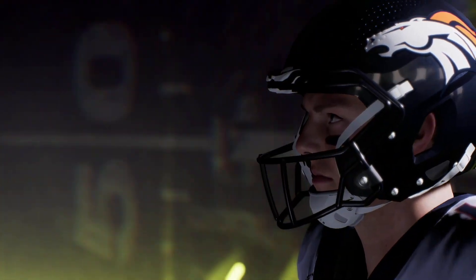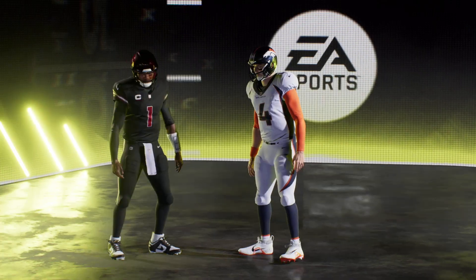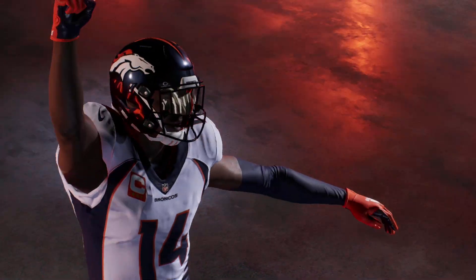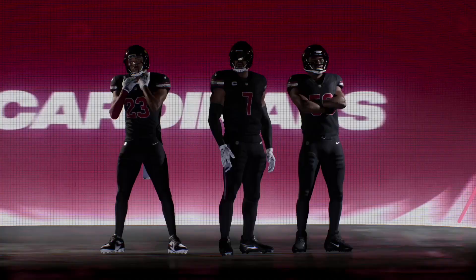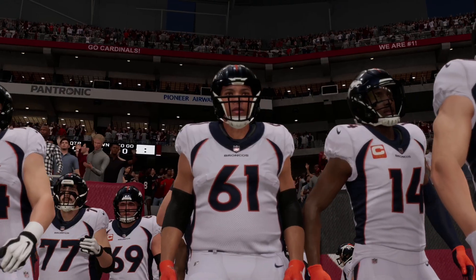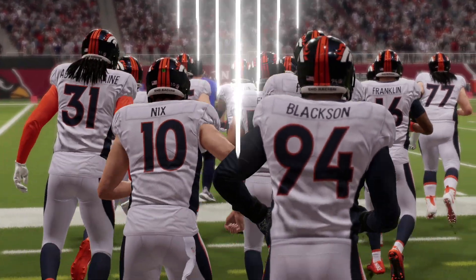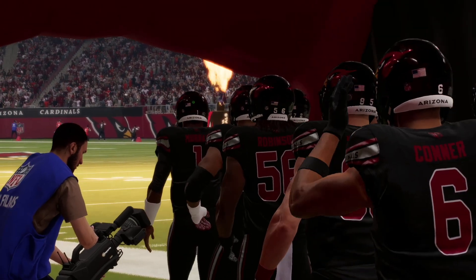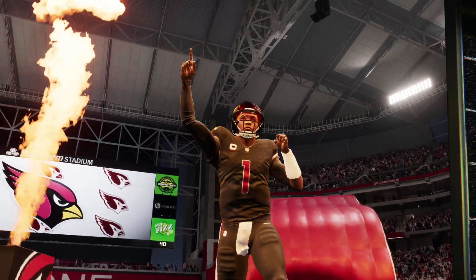Welcome to week one of the NFL preseason where the rookies of today hope to become the stars of tomorrow. It's the Broncos and the Cardinals on EA Sports. We find ourselves at the home of the world's first retractable natural grass field as you get a look inside State Farm Stadium in Glendale. Tonight we've got a preseason matchup as it'll be the Denver Broncos taking on the Arizona Cardinals.